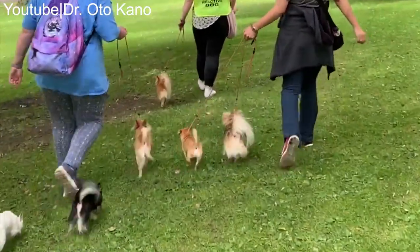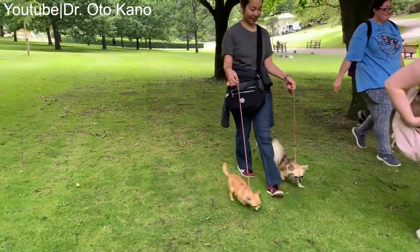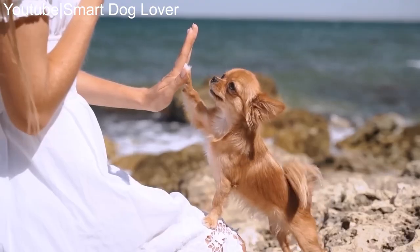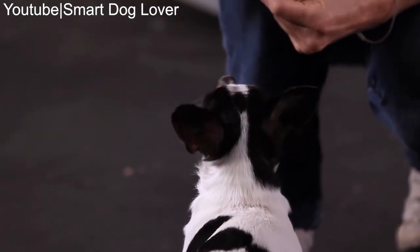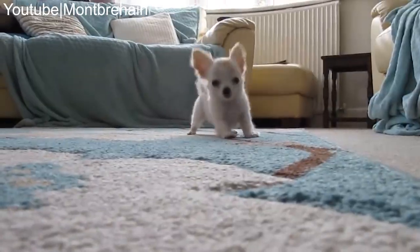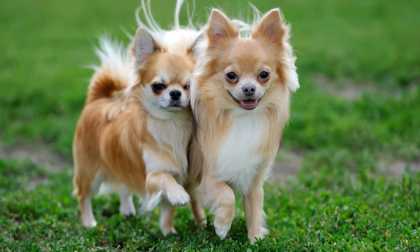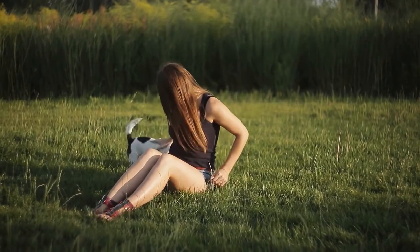Proper socialization and training contribute to a well-behaved and confident chihuahua. Introduce your chihuahua to different people, dogs, and environments from a young age to prevent fear and aggression. Teach basic commands like sit, stay, and come using positive reinforcement techniques such as treats and praise. Chihuahuas can be stubborn, so consistent training and clear boundaries are essential.